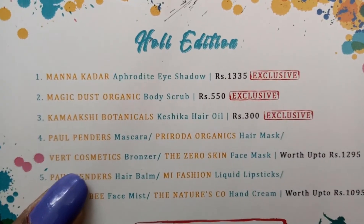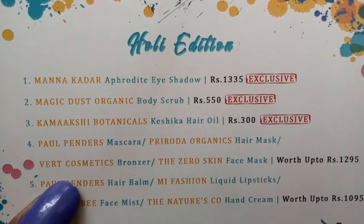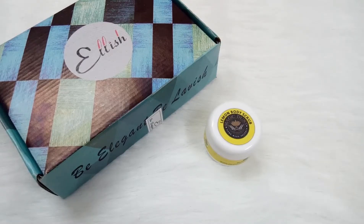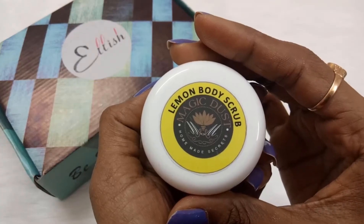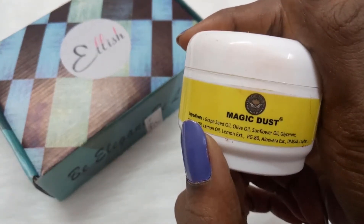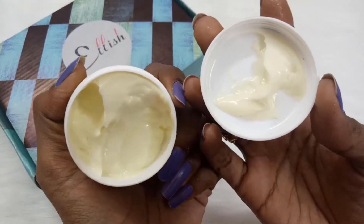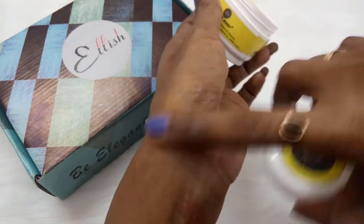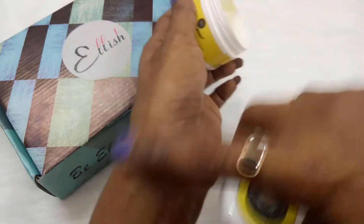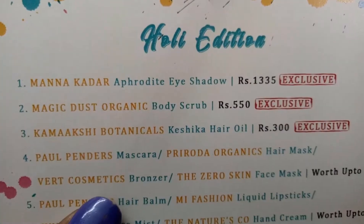The second product according to the info card is Magic Dust Organic Body Scrub, priced at 550 rupees. This is also an exclusive product for this edition of Elish Box, and I got a choice between two variants — chocolate and lemon. Since I already have the chocolate variant, I chose the lemon variant. The ingredients are all natural. When you open it, it looks like a body butter but it's not — the scrub granules are very fine and not visible, but you can feel them when you scrub. The fragrance is lemon. This is our second product, exclusive to Elish Box.